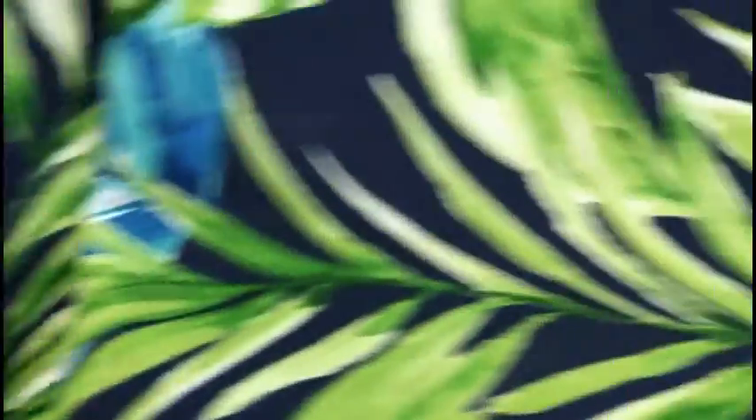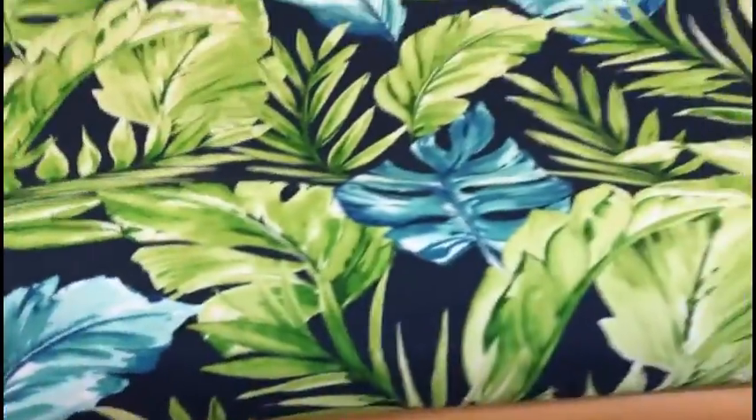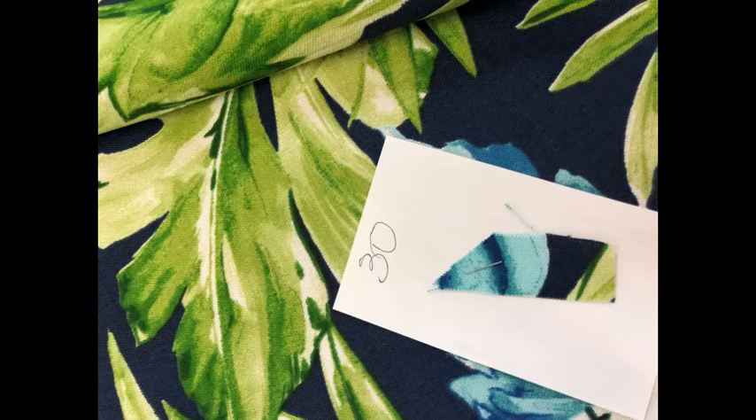Large pattern repeat, lightweight spun polyester, USA printed. Discount clearance price per yard, limited quantity at schindlersfabrics.com — Schindler's Upholstery and Fabric Shop, Incorporated, in Cleveland, Ohio.